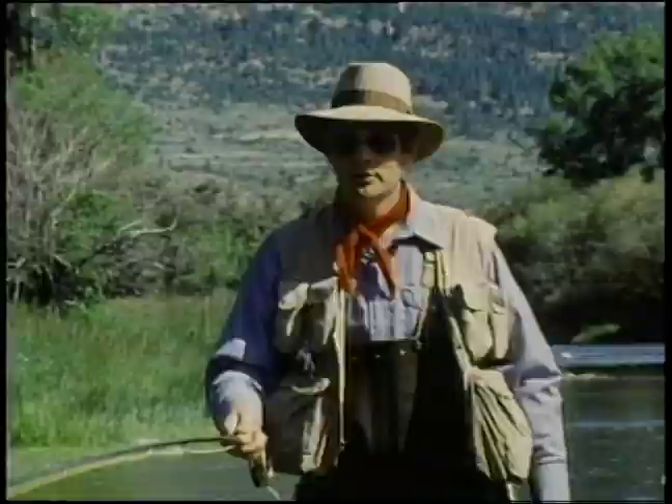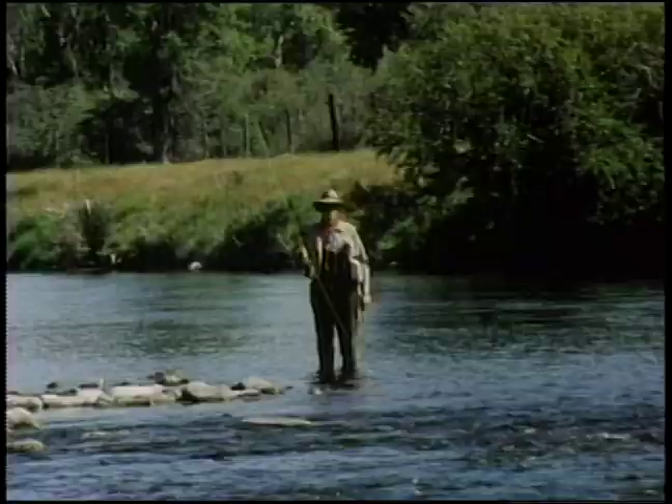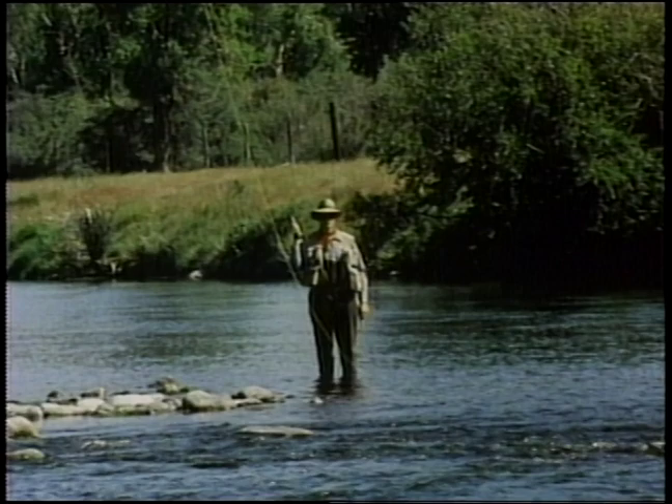Let me show you how to do this roll cast in slow motion. You're going to lift smoothly. Wait for the line to skate to you until it's hanging straight down from the rod tip just behind your shoulder. Move down and forward, stop hard, and there's a nice roll cast.